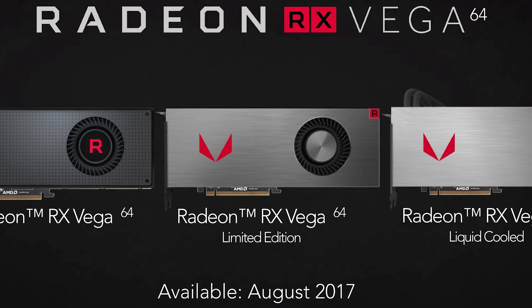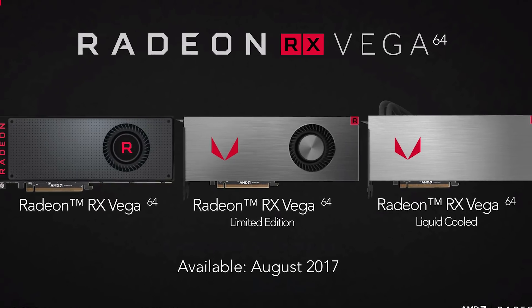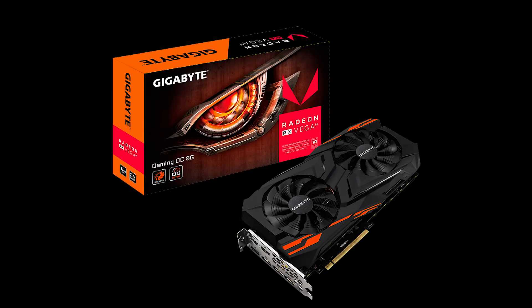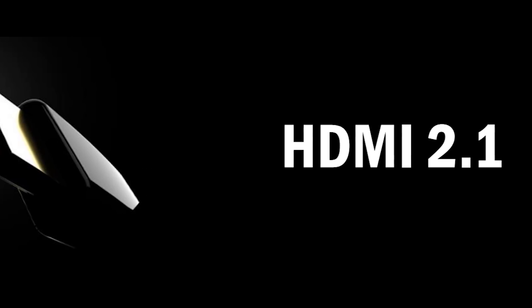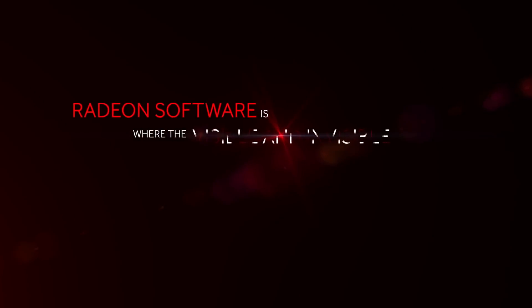It feels like RX Vega has been out for nearly an eternity at this point, perhaps because it was a pretty huge letdown. Either way, tons of custom Vega cards are finally here. Plus, HDMI 2.1's official specs have been released, we can expect Raven Ridge desktop APUs pretty soon, and AMD is releasing their big update next month.